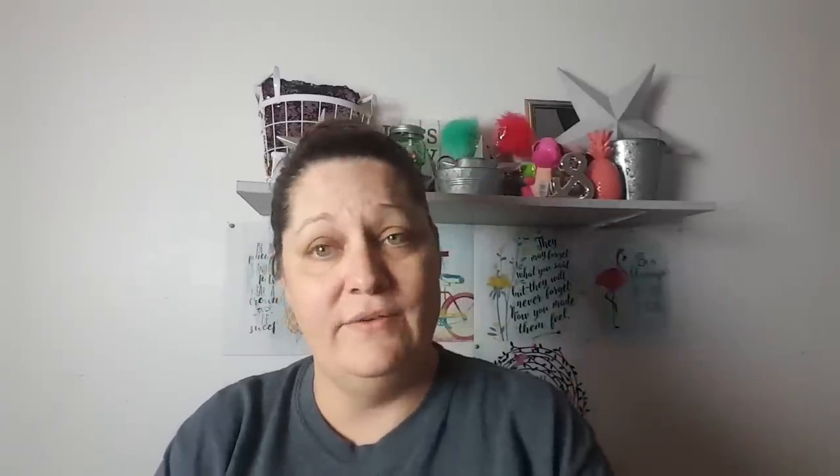They do smell nice. And I have seen like the tomato things that go with this, so it must be like a whole line. I just didn't see any other ones in Dollar Tree, but maybe when I go back they'll have some more.